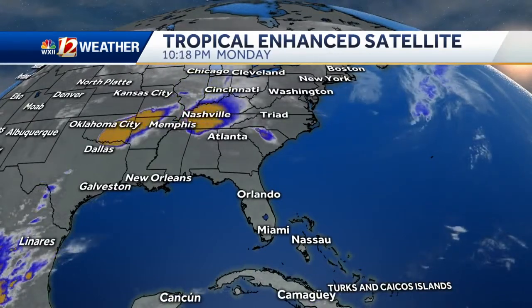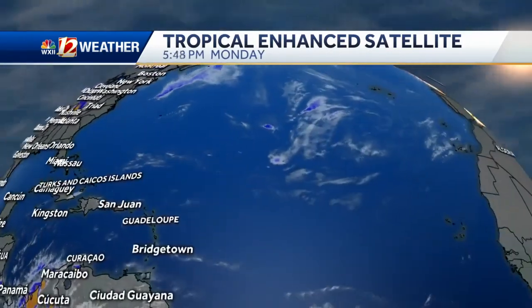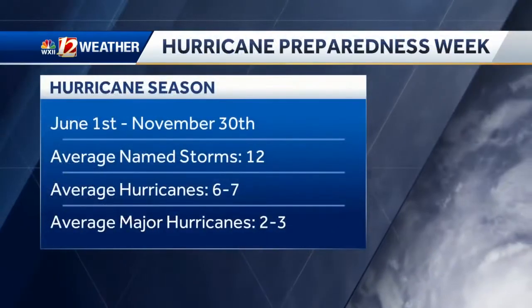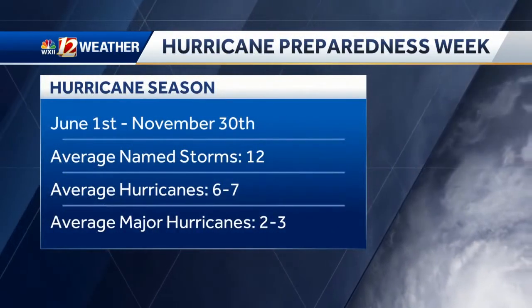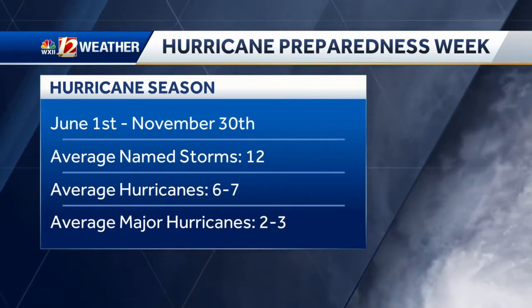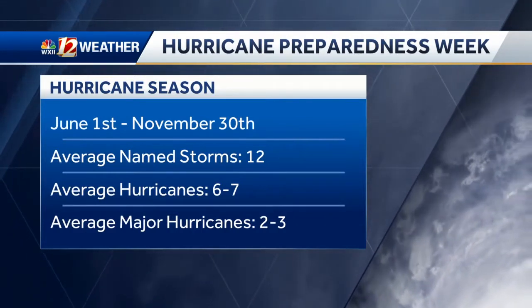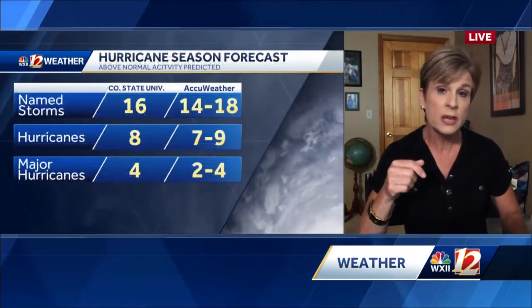Those are associated with thunderstorms, but actually it's very quiet down in the Bahamas, in the Gulf, even out in the Atlantic as far as tropical systems go. We are doing very well, but we are just in early May. Now we can have tropical systems in May, but typically hurricane season runs from June 1st to November 30th. That average season has about 12 named storms, seven of those becoming hurricanes and three major hurricanes.